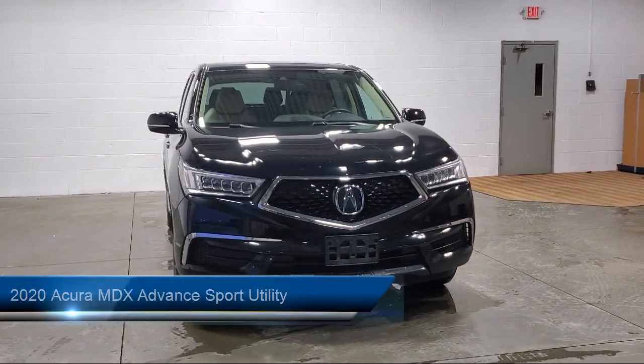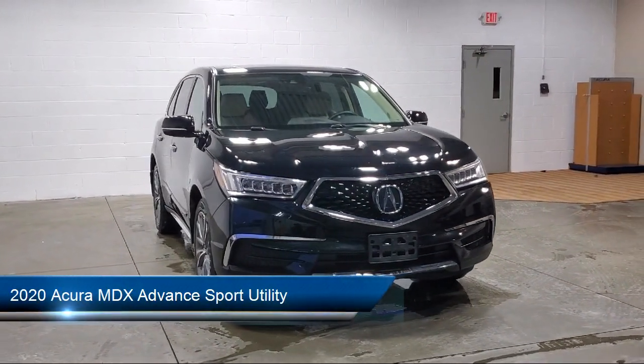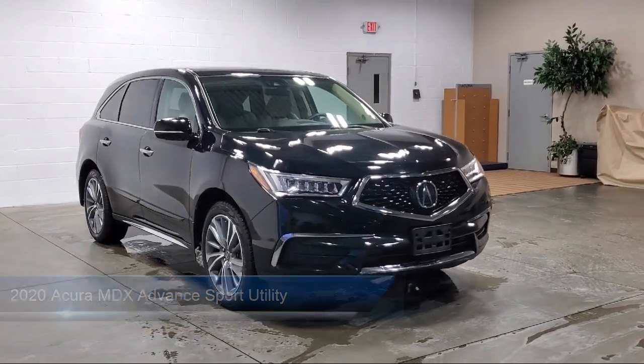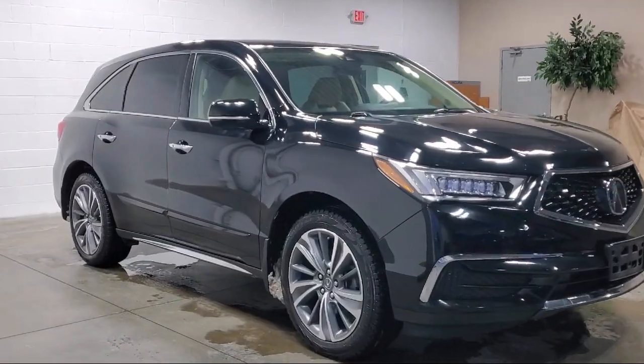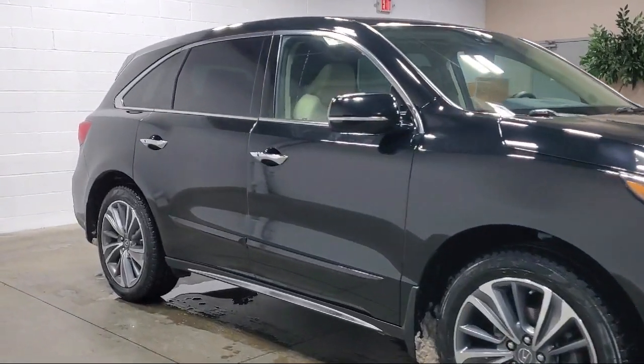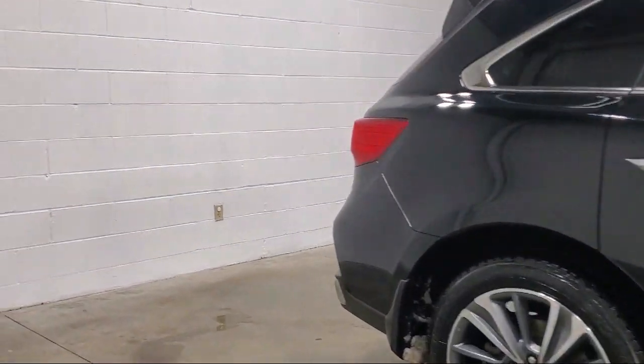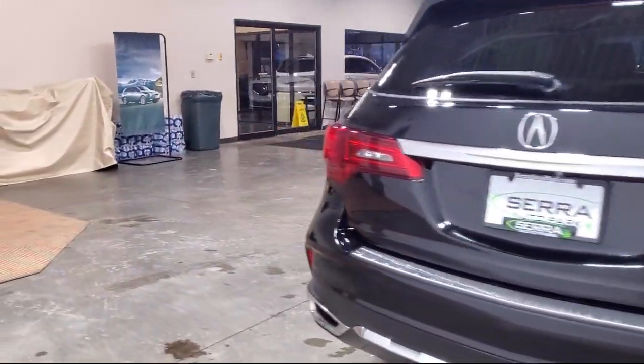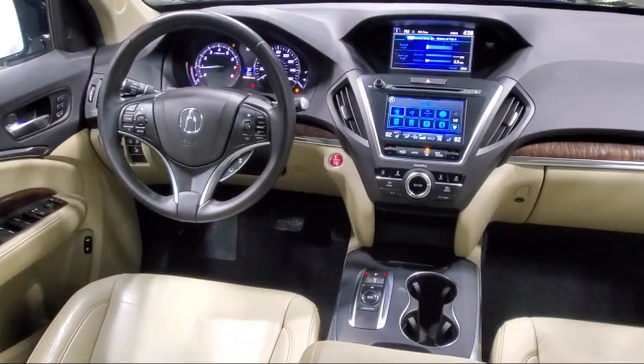It comes equipped with navigation, rain-sensitive windshield wipers, roof rack, third-row seating, heated front seats, leather steering wheel with auto tilt-away, Sirius XM satellite radio, premium audio system, wood door panel insert, heated rear seats, and has less than 40,000 miles on the odometer.